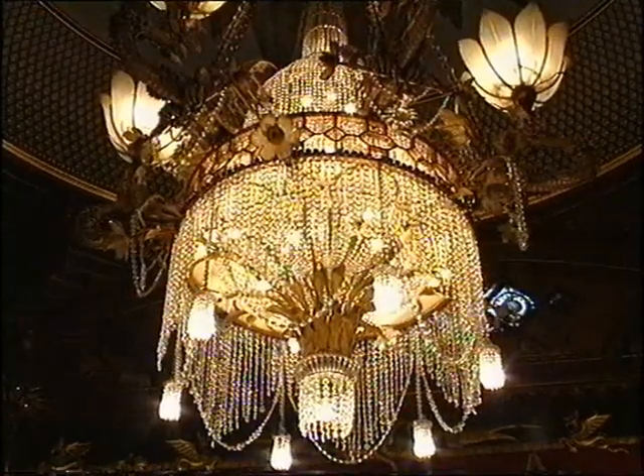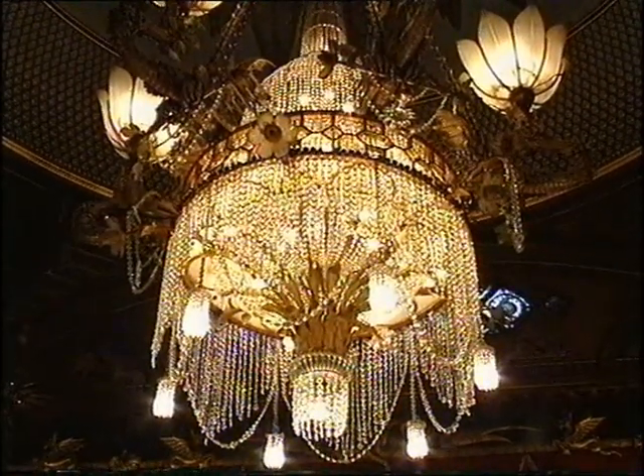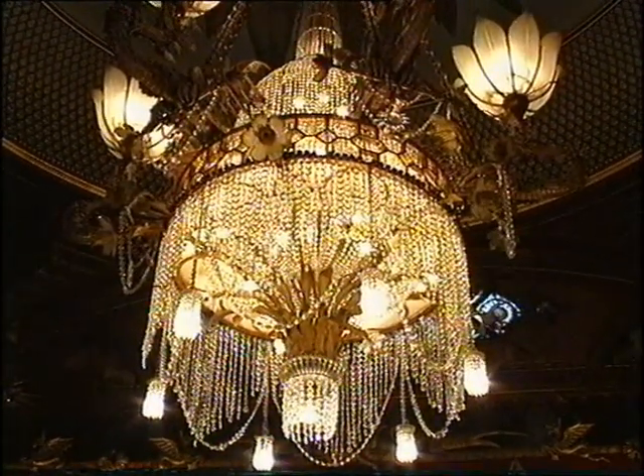Gold is only reserved for dessert. That crystal chandelier in the centre actually weighs one tonne and is nine metres high.